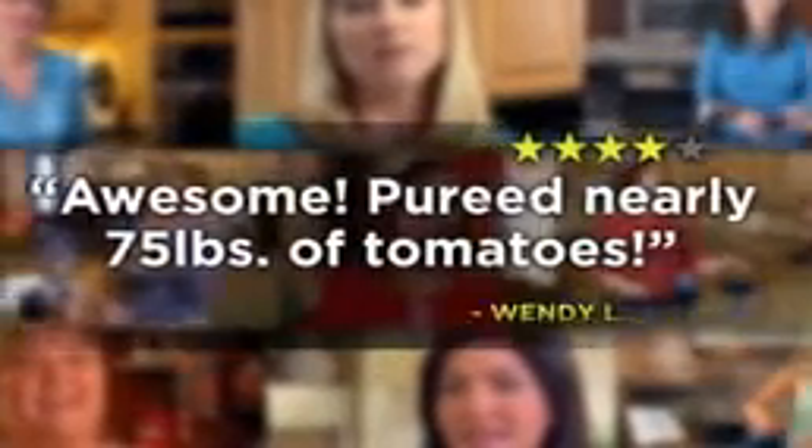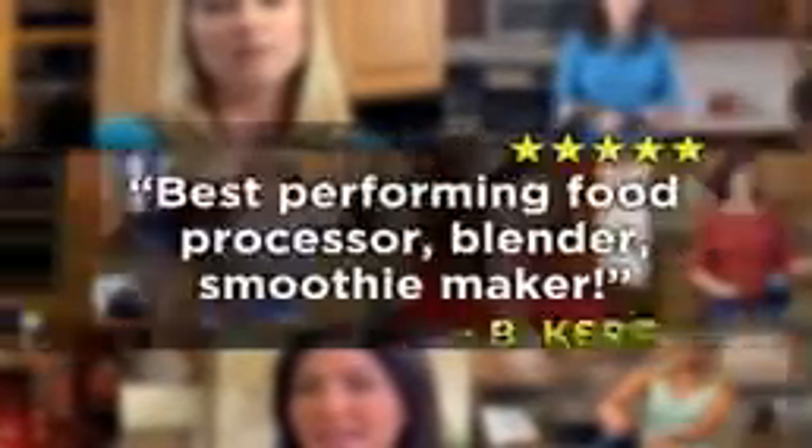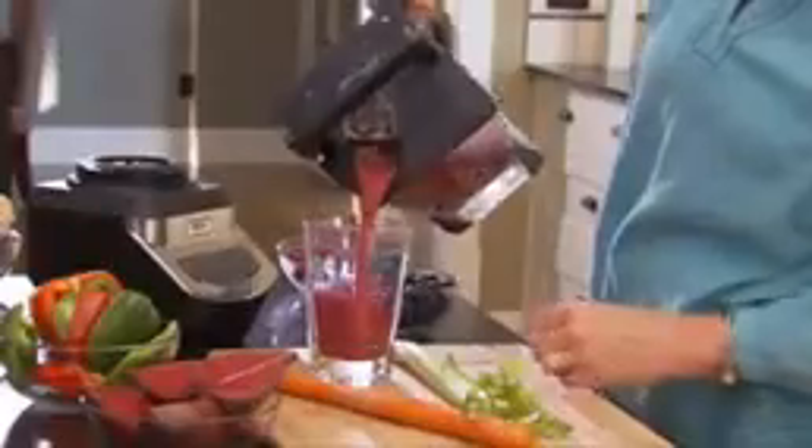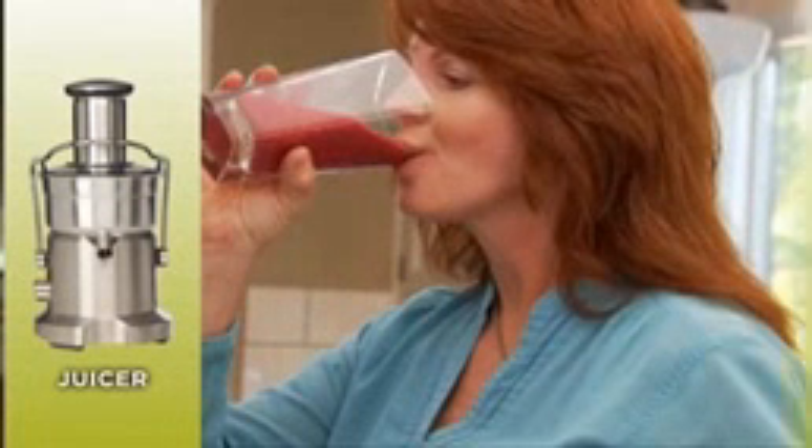The reviews are in — people everywhere love their Ninja because it makes delicious, healthy eating and entertaining fun and easy. To give your family the healthy, great-tasting meals and drinks they deserve, you'd need a juice extractor, a stand mixer, a food processor, and a professional blender.